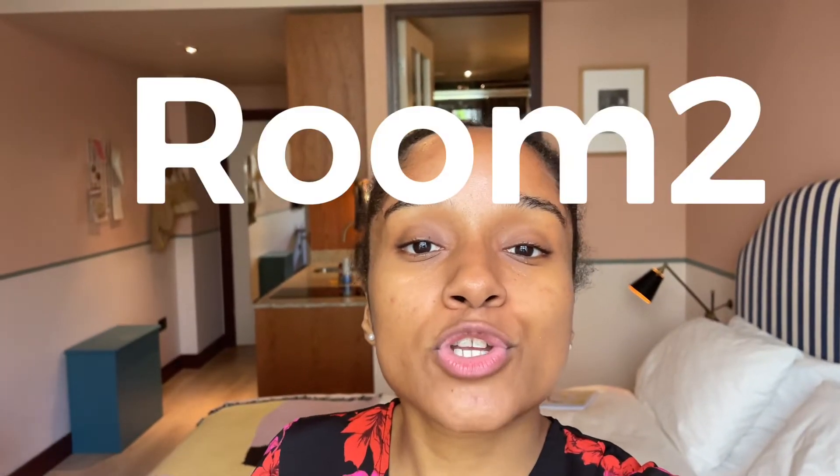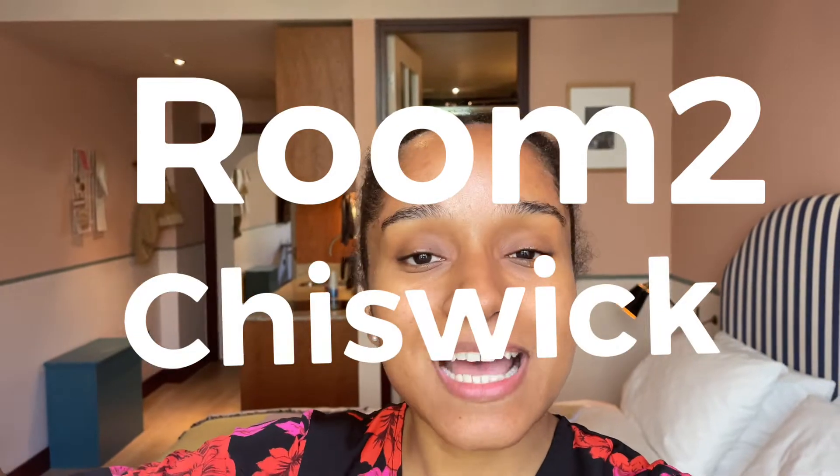Welcome back to our channel. It's me, Jamila. Marcelo isn't currently here — he is at work. In this video I will specifically be showing you this hotel called Room 2 in Chiswick, and as the title states, it is the first time we are staying at a hotel in the UK.